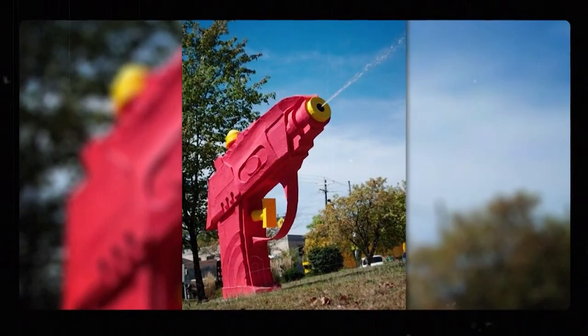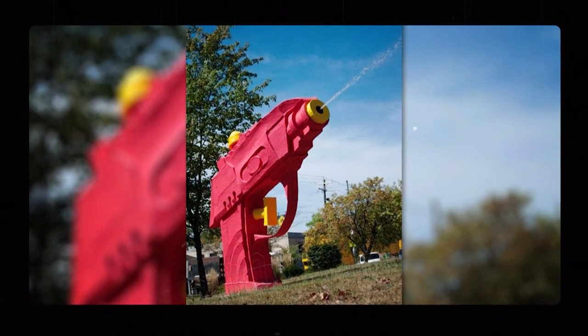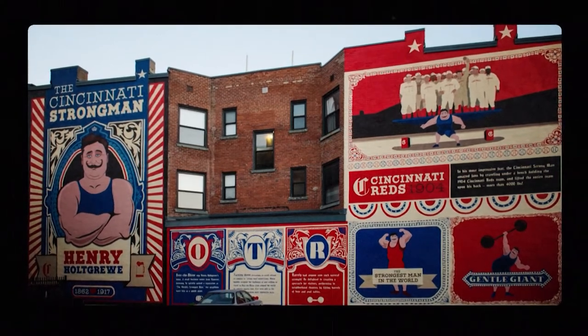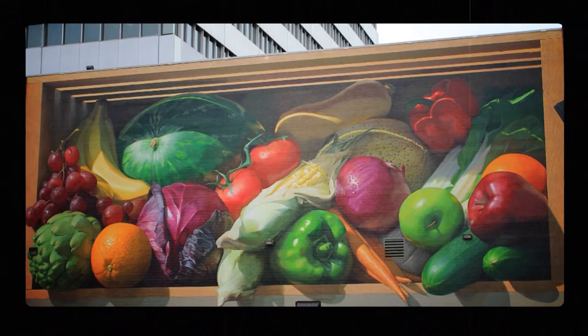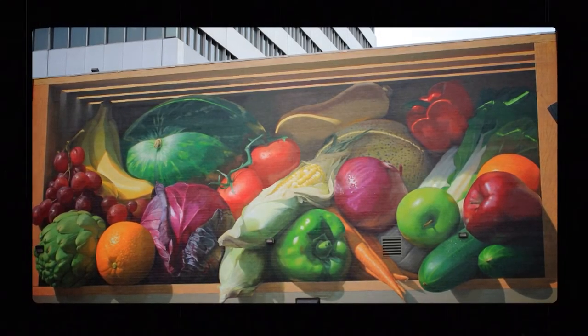Down in Cincinnati, they're certainly not immune to the oversized objects craze — I'm looking at you, giant red sport gun. But they also turned bare city walls into public masterpieces with some vibrant murals that pay tribute to the Queen City. An organization called Artworks Cincinnati has created over 100 public murals in and around Cincinnati. Like this one, called Fresh Harvest, which is emblazoned on the side of the corporate headquarters of the Kroger supermarket chain. Be careful not to walk under it — it looks like those huge vegetables are dropping onto the street.